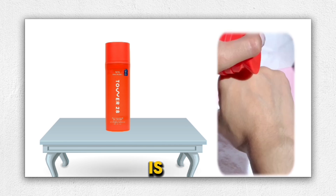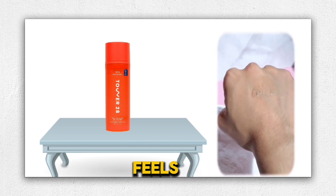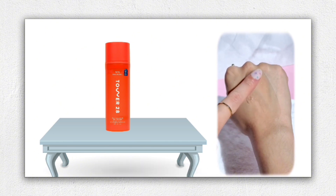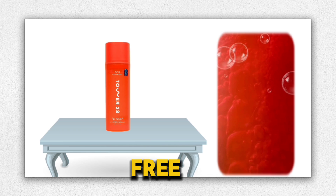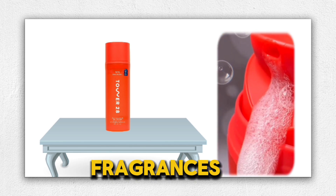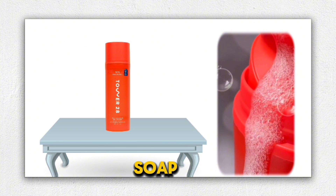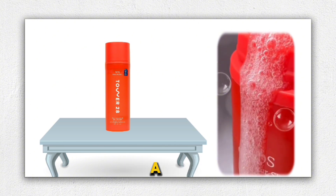What I love most is that it's non-stripping and pH balancing, so my skin never feels tight or dry afterward. This product is perfect for sensitive skin, as it soothes inflammation and is free from sulfates, foaming agents, essential oils, and fragrances. It's also soap-free and tear-free, which means no burning eyes during use — a major plus for me.